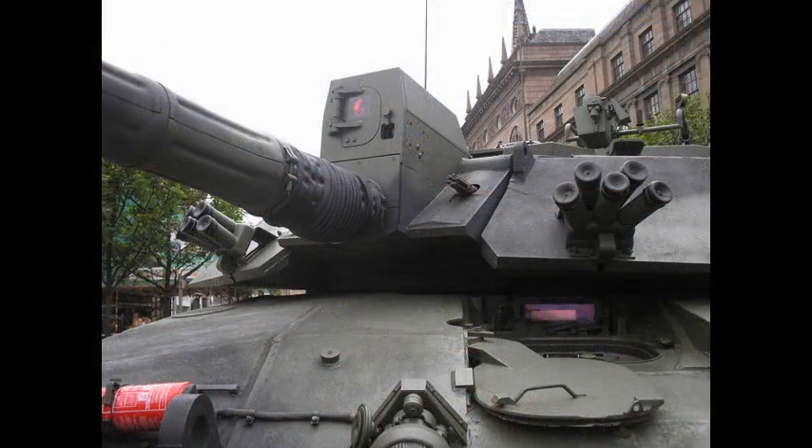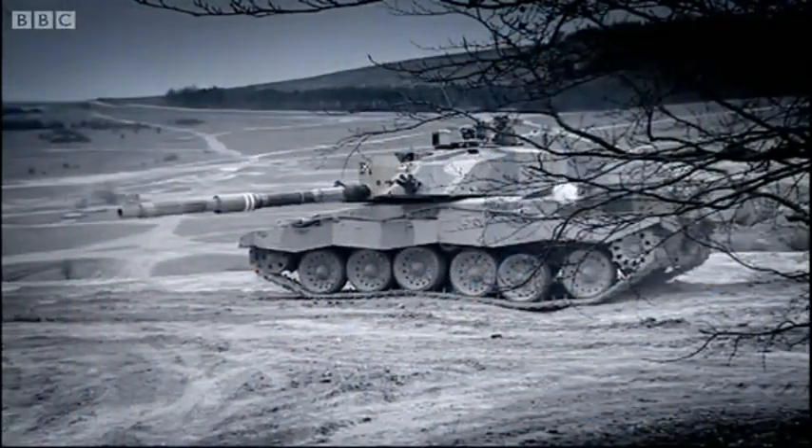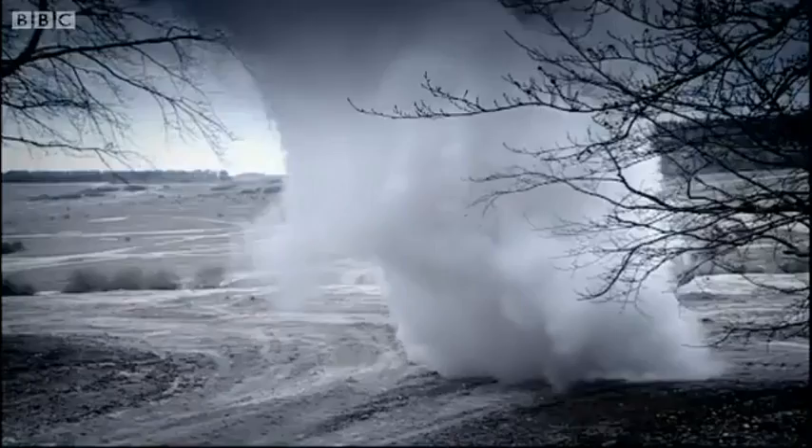The Challenger 2 is also armed with smoke countermeasures; on each side of the turret are five L8 smoke grenade dischargers. The Challenger 2 can also create smoke by injecting diesel fuel into the exhaust manifolds.